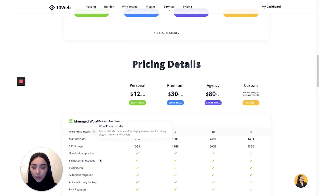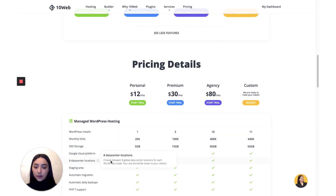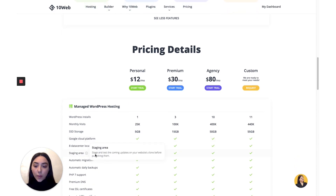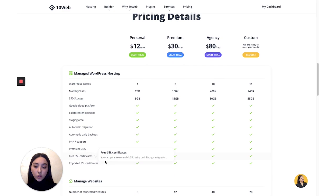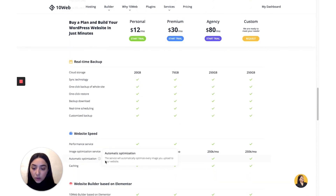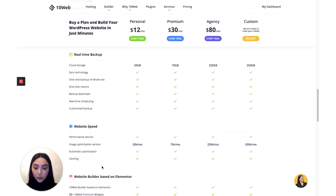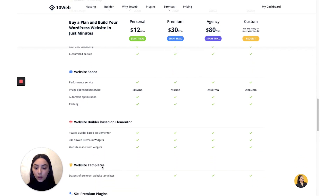Scrolling down, you get more details such as eight data center locations worldwide, so you can choose whichever is closer to your target user base to ensure better performance. You also get a staging area to test changes before making them go live, automatic migration, automatic daily backups, PHP 7 support, a free SSL certificate, and a very advanced caching service that ensures your website's loading time is fast.